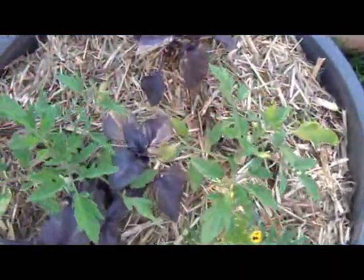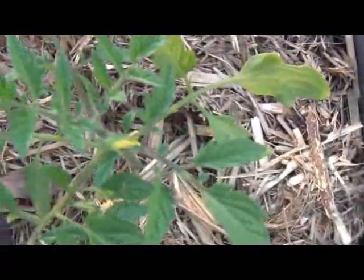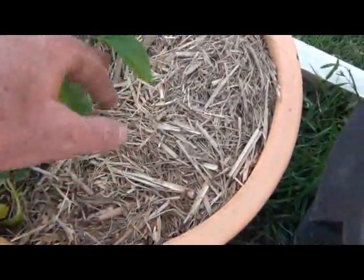The cherry tomatoes are doing well, they're starting to get a few little flowers — see that one there, it's got a flower. The basil and marigolds are doing pretty well, and the capsicums or sweet pepper are doing pretty well also, so everything's going all right.